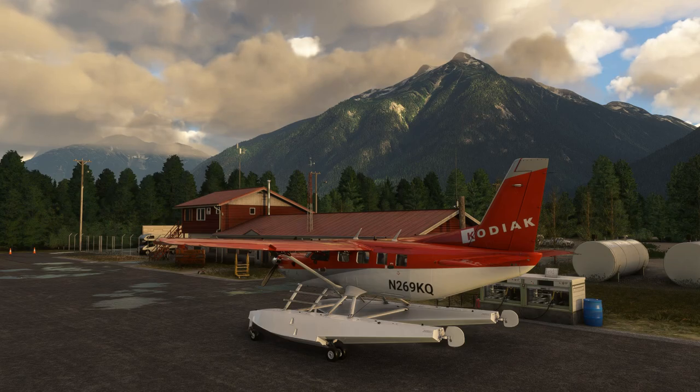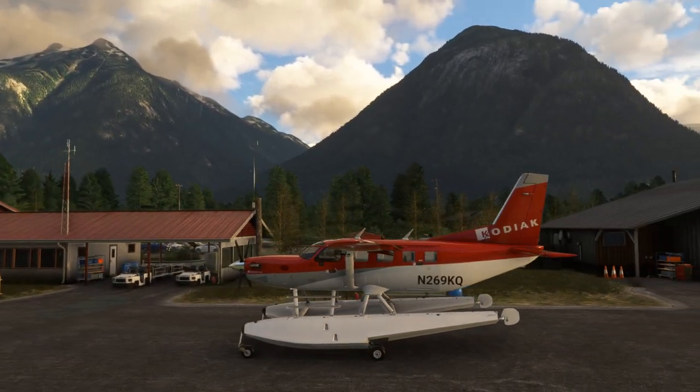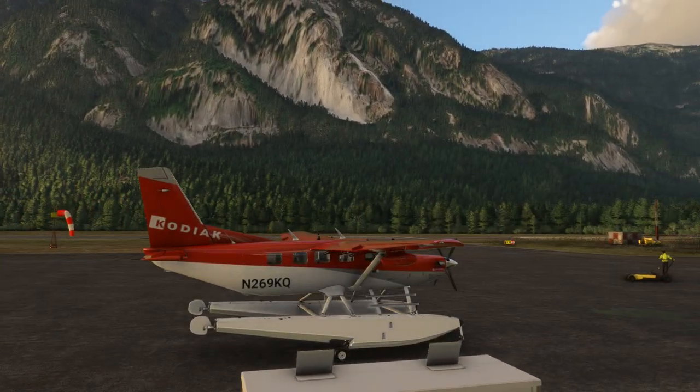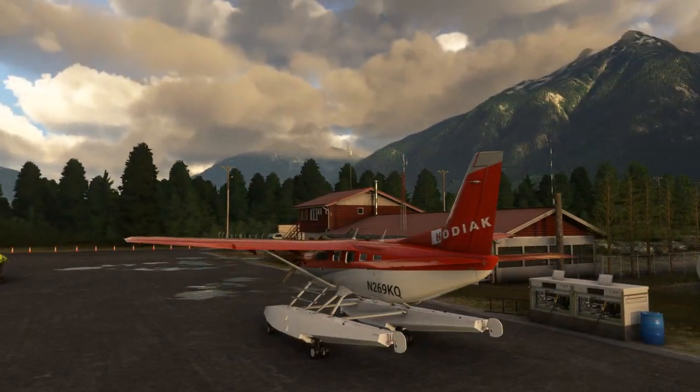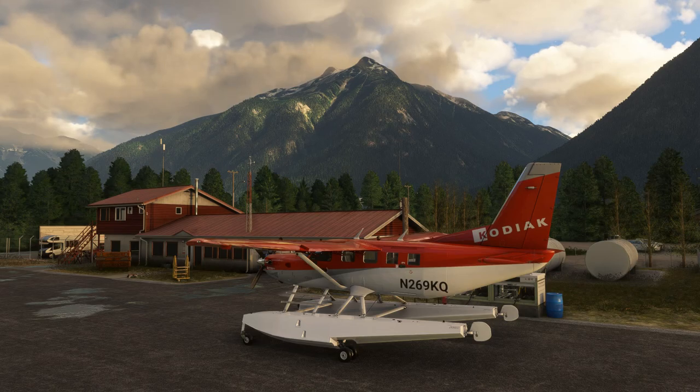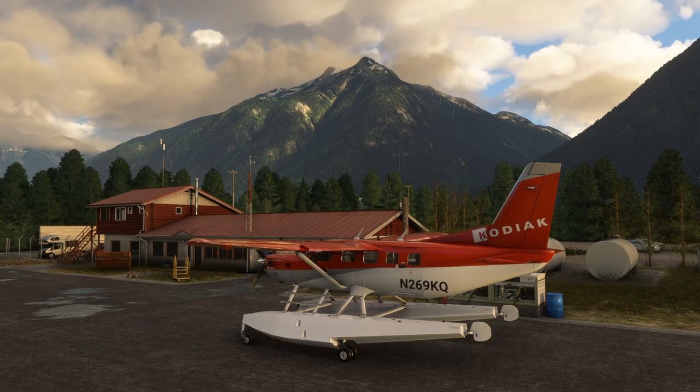Please bear in mind that this is a beta, so this is not the final product. If you see something a bit weird, no doubt it'll already be fixed for the public release version. This has been in beta for a very long time now, because the water physics in Microsoft Flight Simulator does leave a lot to be desired. SimWorks Studios have really been trying to tailor their physics the best they can, given the limitations of the sim at the moment.